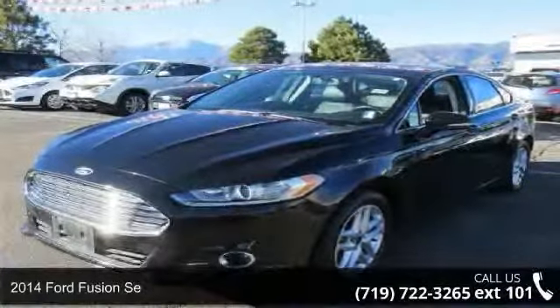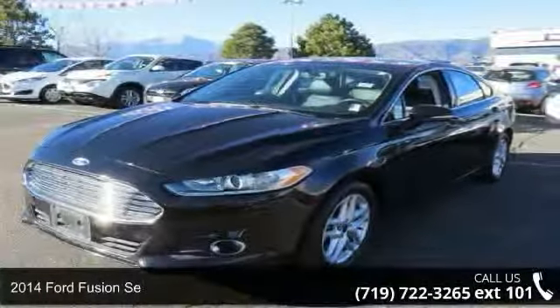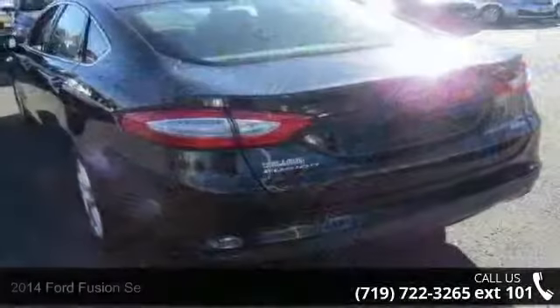Step into the 2014 Ford Fusion. If you are looking for an automobile with great features, look no further.